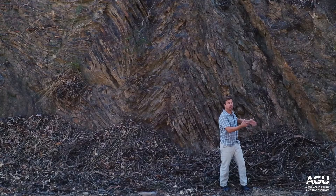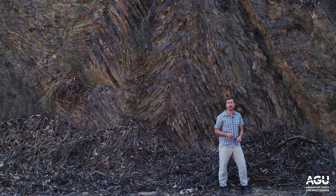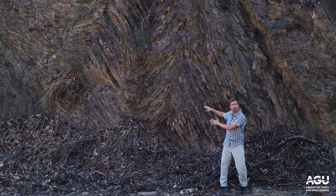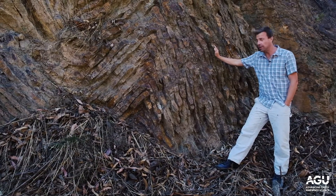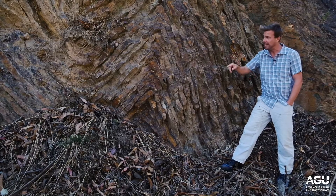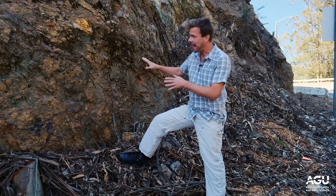A little bit further up the hill by the big bend in O'Shaughnessy Boulevard, we see a fault where the two different cherts come into contact — the light colored chert above and the red iron-rich chert below. On the footwall of the fault we can see our interbedded chert and shale, the reddish colored one, and you can see the tight folding. On the hanging wall of the fault we have the massive chert without the shale interbeds.